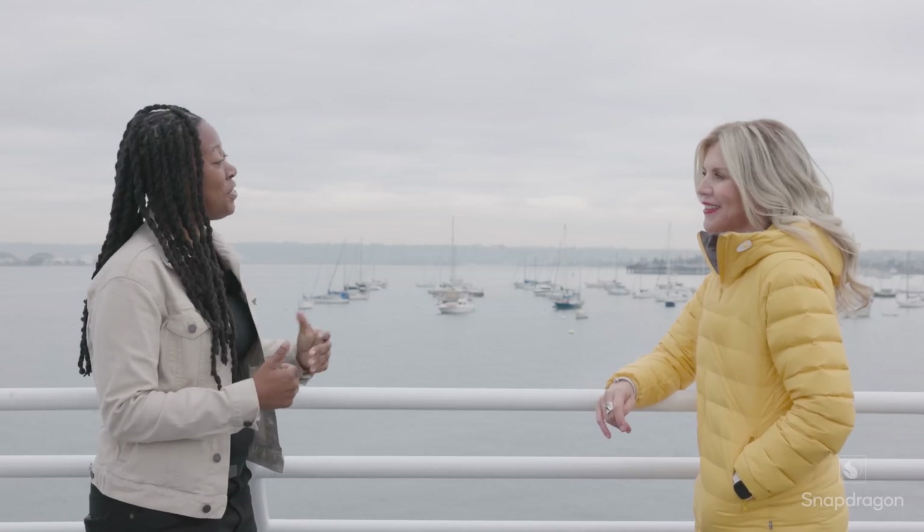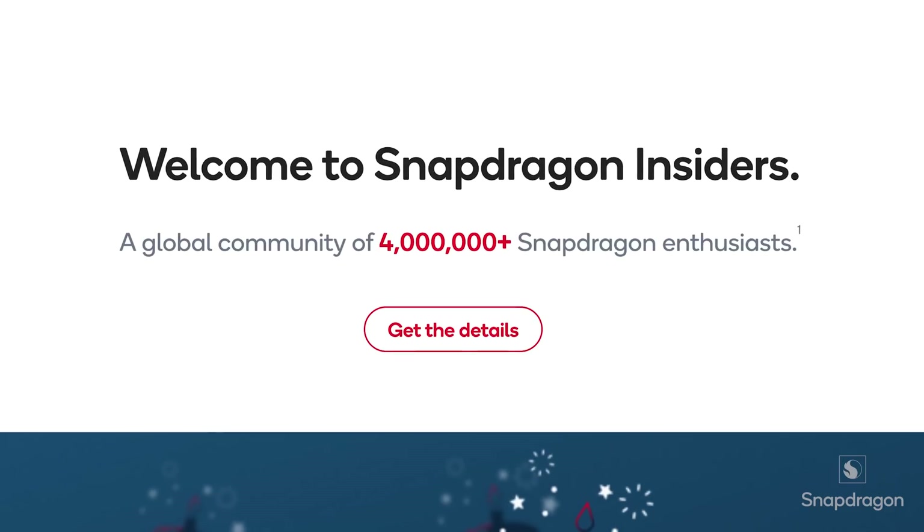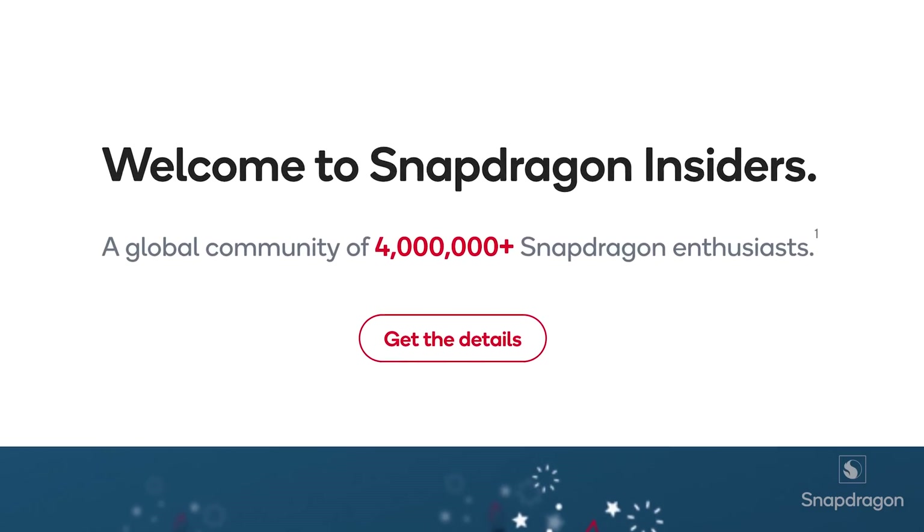So that's it for today. Thank you so much, Andrea, for joining us — I really appreciate you answering all of these questions. And to all of you out there, if you want to learn more about the Snapdragon Insiders program, you can refer to the description box below. Feel free to drop any additional questions you may have, and if you feel inclined, hit that like and subscribe button as well. Until the next video.